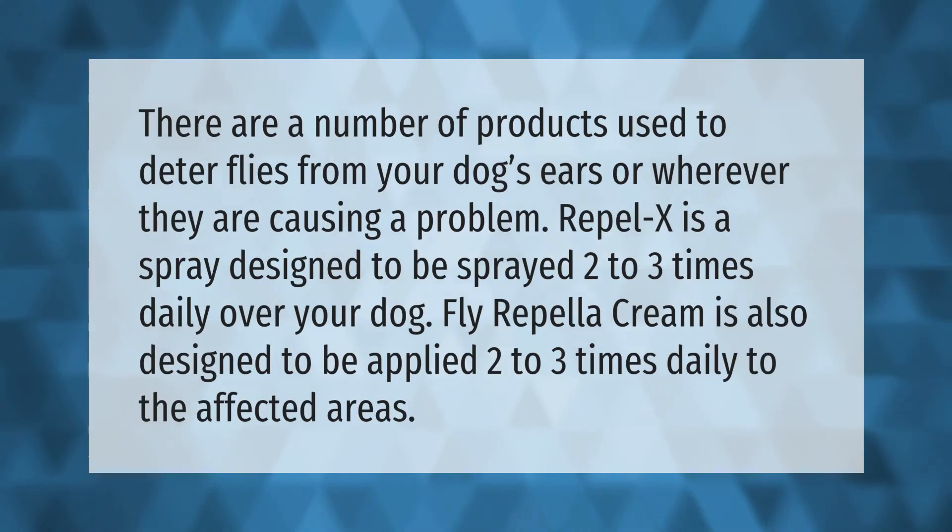There are a number of products used to deter flies from your dog's ears or wherever they are causing a problem. Repel-X is a spray designed to be sprayed two to three times daily over your dog. Fly Repella cream is also designed to be applied two to three times daily to the affected areas.